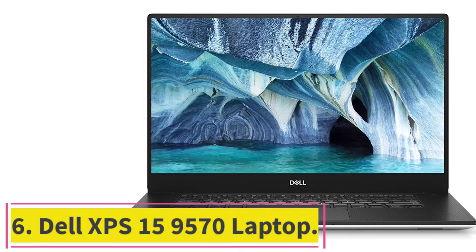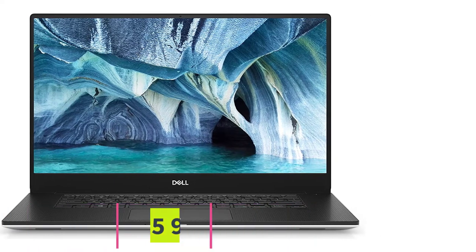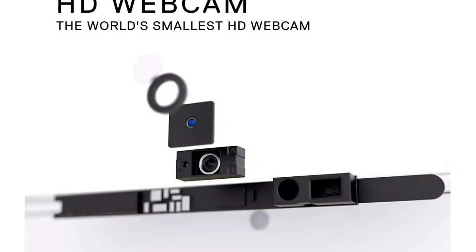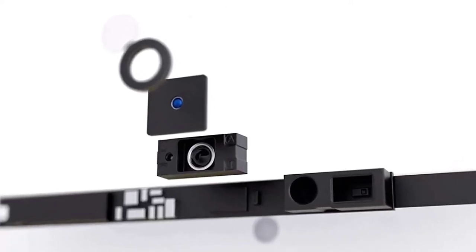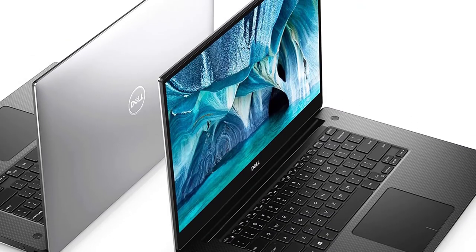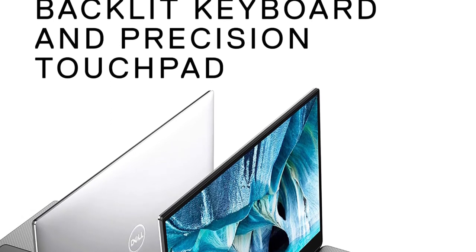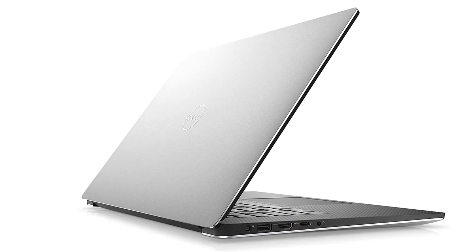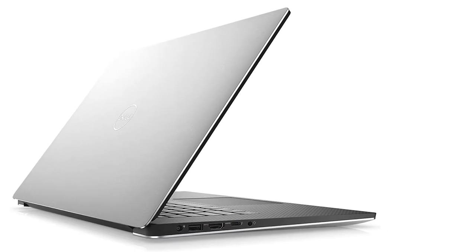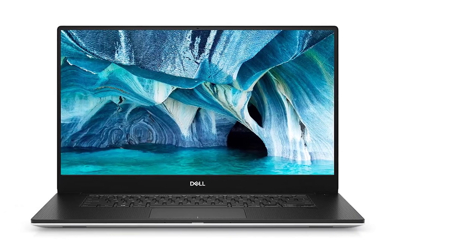At number 6: Dell XPS 15 9570 Laptop. Screen size: 15.6 inches. RAM: 16GB DDR4 2666MHz. Memory: 512GB SSD. Processor: 8th generation Intel Core i7-8750H. Graphics: NVIDIA GeForce GTX 1050Ti.